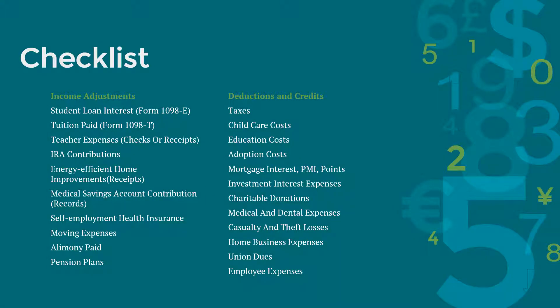Let's move on to income adjustments. If you had student loan interest, you should have your 1098-E from the lender. If you pay tuition, your school should issue you form 1098-T capturing tuition paid. If you had teaching expenses, you can capture that with canceled checks or receipts. If you made IRA contributions, make sure you have records of those. If you performed any energy-efficient home improvements, such as solar installation or window upgrades, make sure you have the receipts. Have records of medical savings account or health savings account contributions if you contributed to them. If you are self-employed and paid health insurance, have the payment records ready.